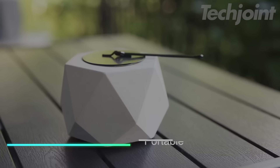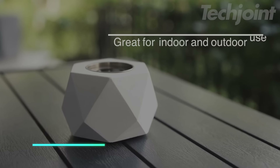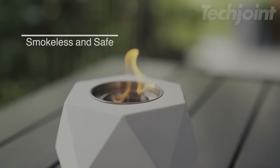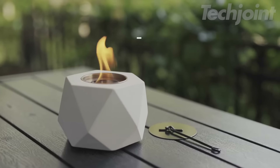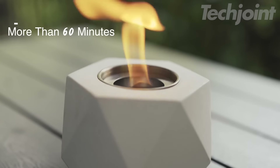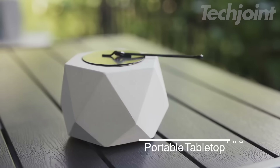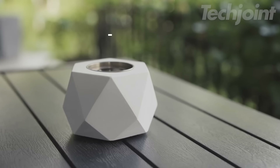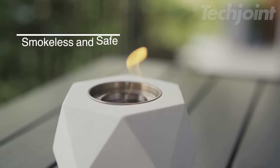This is a tabletop fire pit bowl made from high-quality concrete, offering a sleek stone texture that enhances any space. It's designed to be smokeless and odorless, providing a clean burn while remaining safe and durable. The fire pit runs on isopropyl alcohol or bioethanol, with each burn lasting over 60 minutes, making it great for both indoor and outdoor use. Its portable design allows you to easily move it from a dining table to a garden setting.